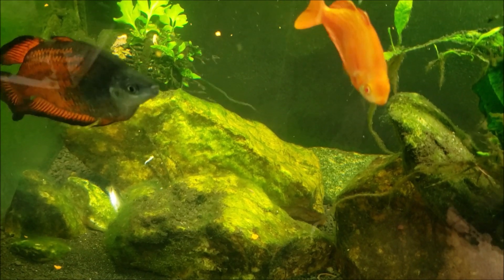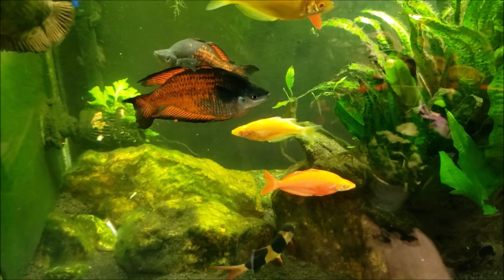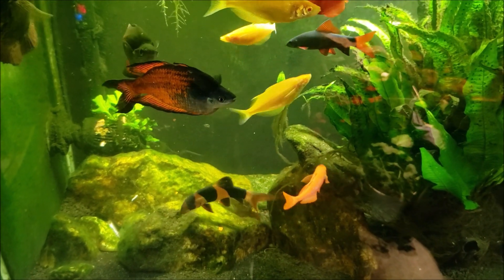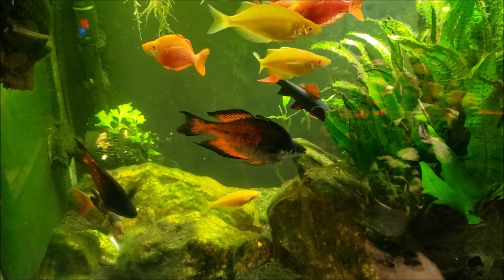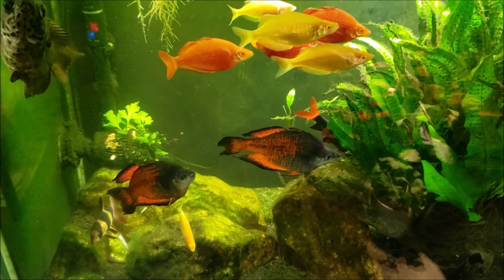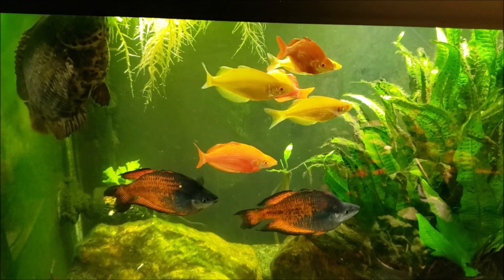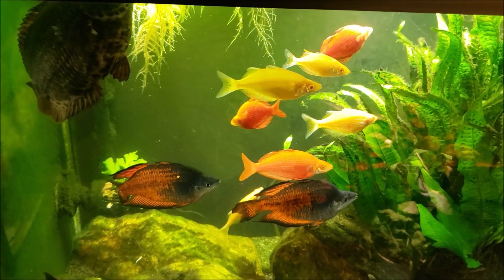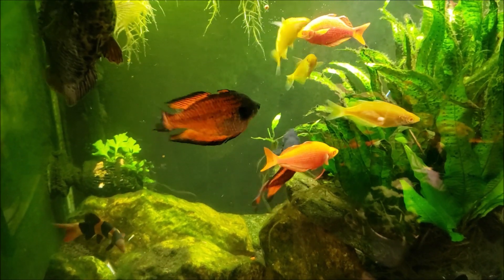Someone — actually a few people — pointed out something I had noticed yesterday in a video: it had white, kind of stringy poop. Otherwise it looked perfectly healthy. Its colors were good, it was nice and full-bellied, behaving normally, feeding normally. It just sort of developed that white stringy poop, and now this morning it looks like it's dead.